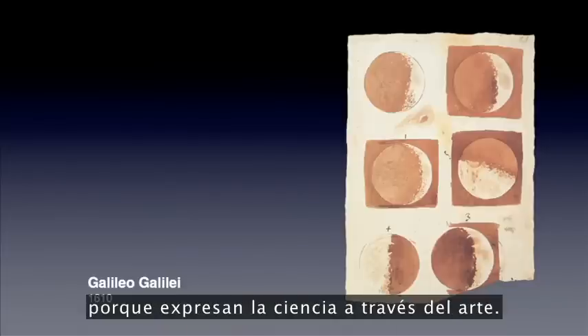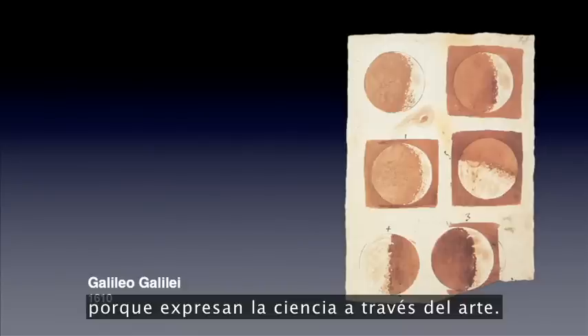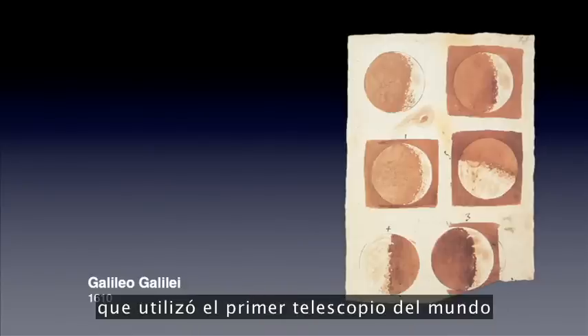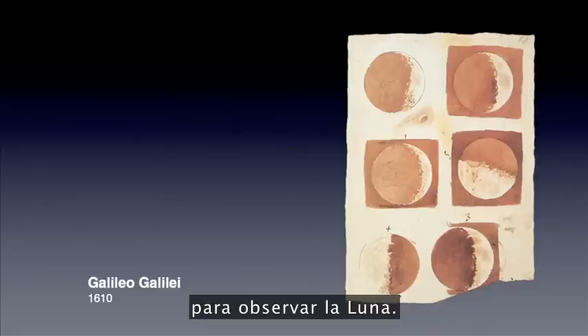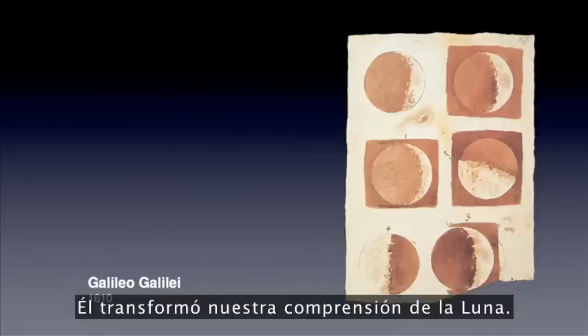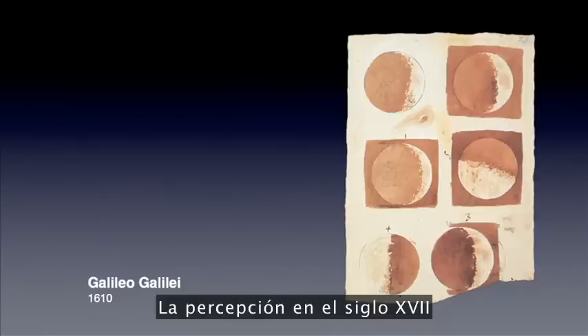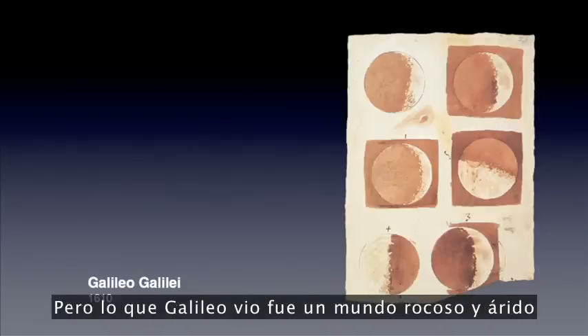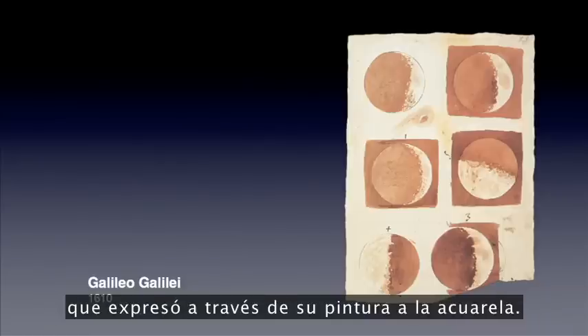I picked two well-known examples because they're very well known for expressing science through art. I start with Galileo, who used the world's first telescope to look at the moon and transformed our understanding of it. The perception of the 17th century was that the moon was a perfect heavenly sphere, but what Galileo saw was a rocky, barren world, which he expressed through his watercolor painting.